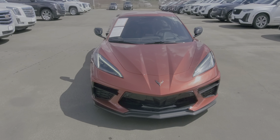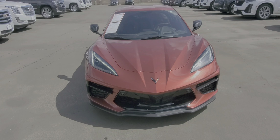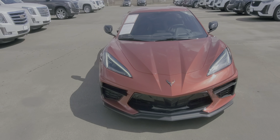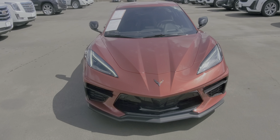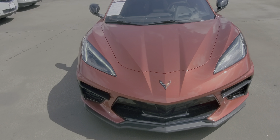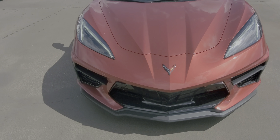Good morning, Bill. This is NARS Buenaventura with Wagner Cadillac down here in Tyler, Texas, bringing you a 2021 Corvette Stingray. I know you've seen pictures online of the car. I wanted to give you a quick walk-around video of it so I can see any imperfections that the camera may have missed. We're going to start from the front.